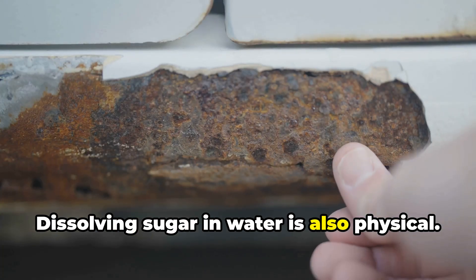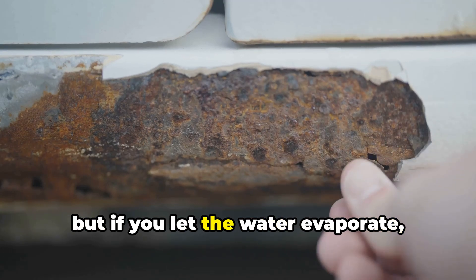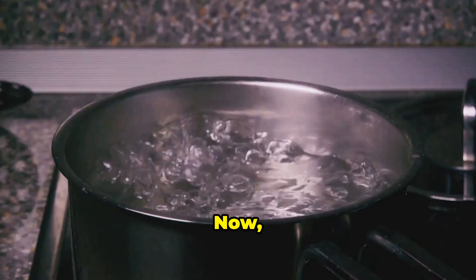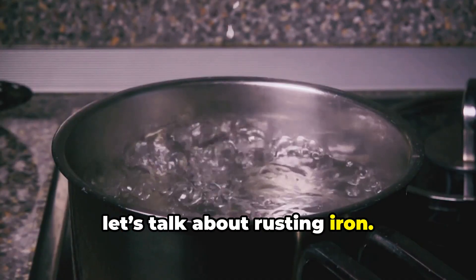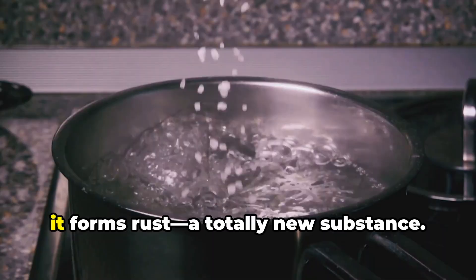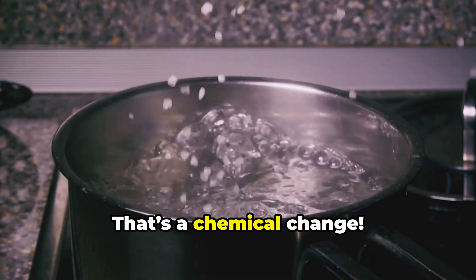Dissolving sugar in water is also physical. The sugar spreads out in the water, but if you let the water evaporate, the sugar comes back — nothing new is made. Now let's talk about rusting iron. When iron reacts with oxygen and water, it forms rust — a totally new substance. That's a chemical change.